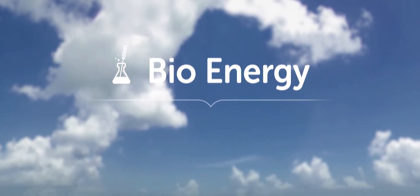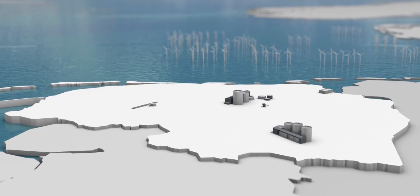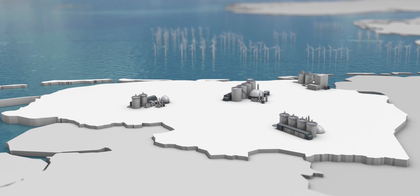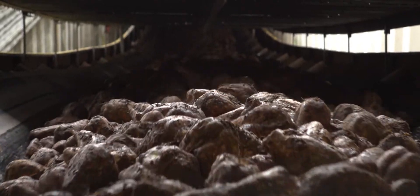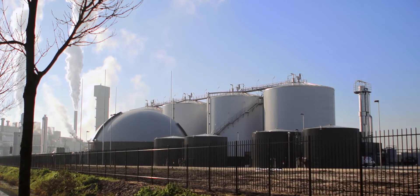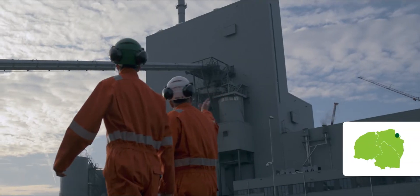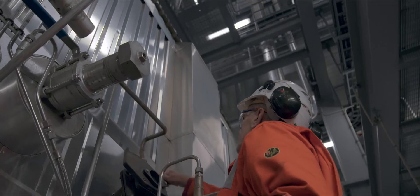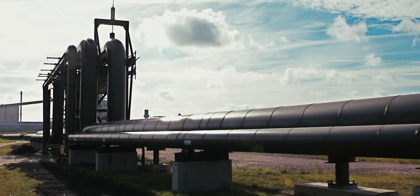Green chemistry is intertwined with green energy. That's why bioenergy is produced in Chemport Europe in substantial amounts. Fermentation of the residual material of sugar beets, for instance, produces green gas at the Cosun Beet Company. Eneco turns residual wood chips into bio-steam to supply the bio-based companies at Chemical Cluster Delfzijl with heat for their production.